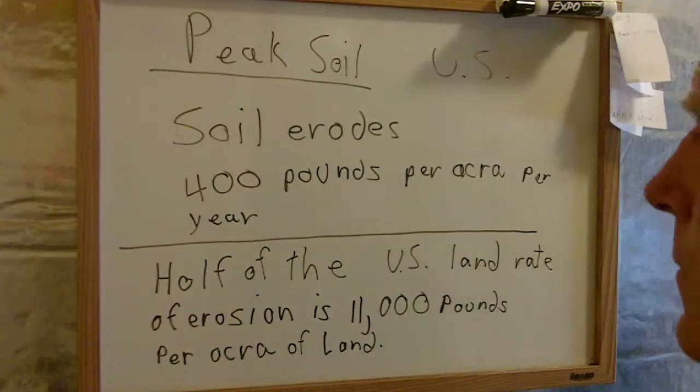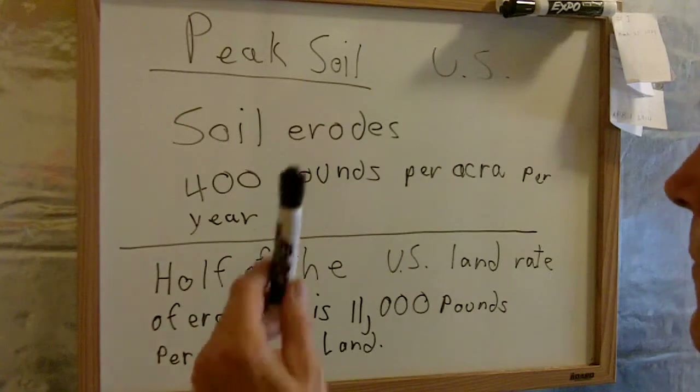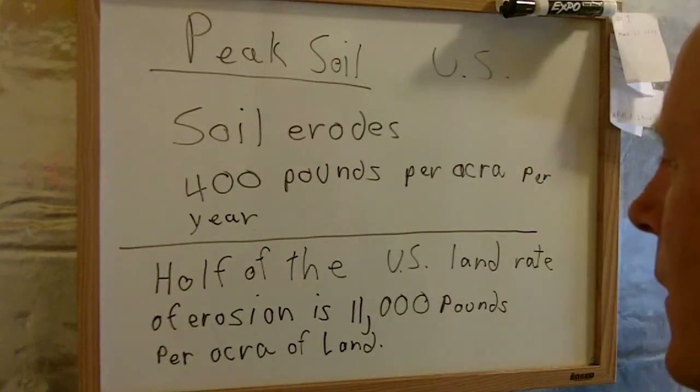The erosion rate is per acre per year. Let's take a quick look at some erosion rates around the world, using the U.S. as an example. The natural erosion rate of soil — uncovered soil — is about 400 pounds per acre per year. That's if nature causes the problem.